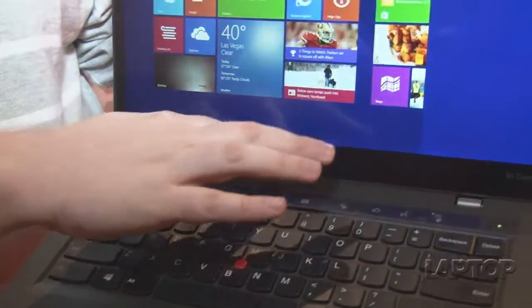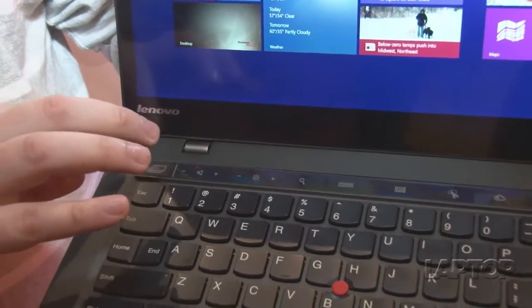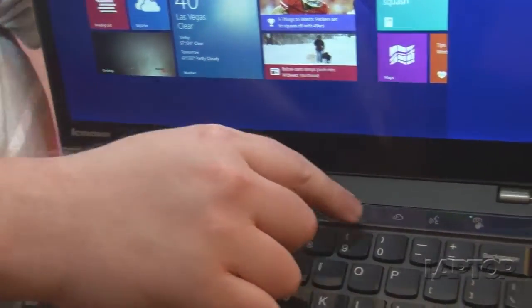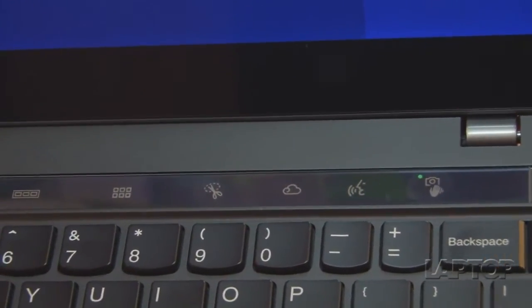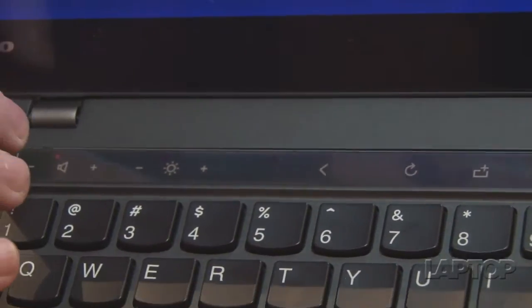Another thing that is interesting, unique, and a first-time Lenovo feature is what they call the adaptive keyboard — the adaptive row. Up here these are all touch buttons, and they light up with symbols that change depending on the application you're in or whether you hit the function button. There are four combinations.